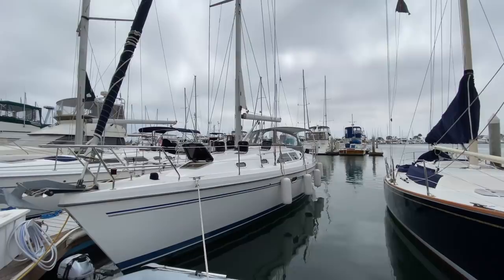Hi everyone, Ian Van Tyle here. Behind me is a new listing of mine for a 2007 Catalina 387 located here in San Diego, California. Let me show you some of the features and benefits that this vessel has to offer.